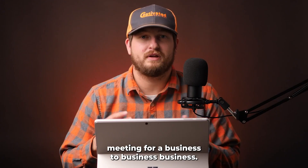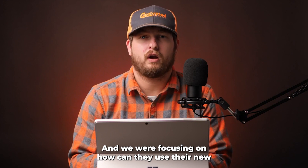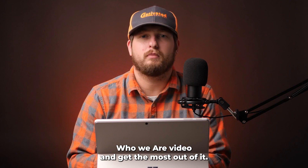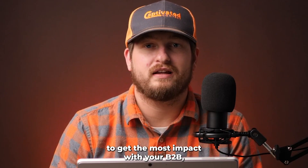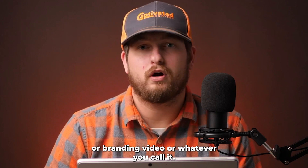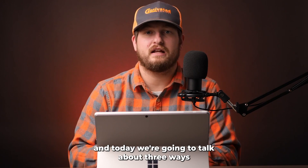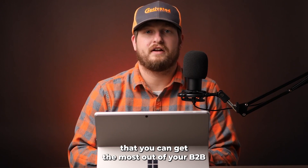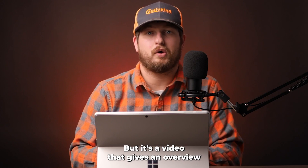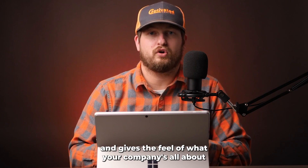The other day I was in a meeting for a business-to-business company and we were focusing on how they can use their new 'Who We Are' video and get the most out of it. I'm Casey with Captivated Content and today we're going to talk about three ways that you can get the most out of your B2B branding or 'Who We Are' video — a video that gives an overview and feel of what your company is all about.